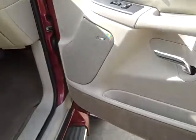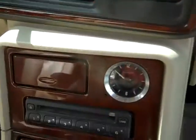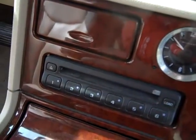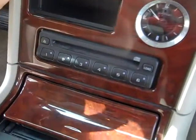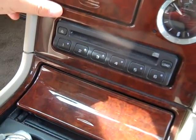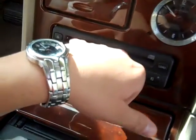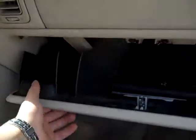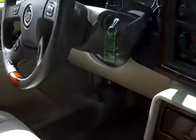Wood trim, Bose sound system, park assist, six disc CD changer, owner's manuals, power roof, front and rear heat and air, dual climate control.